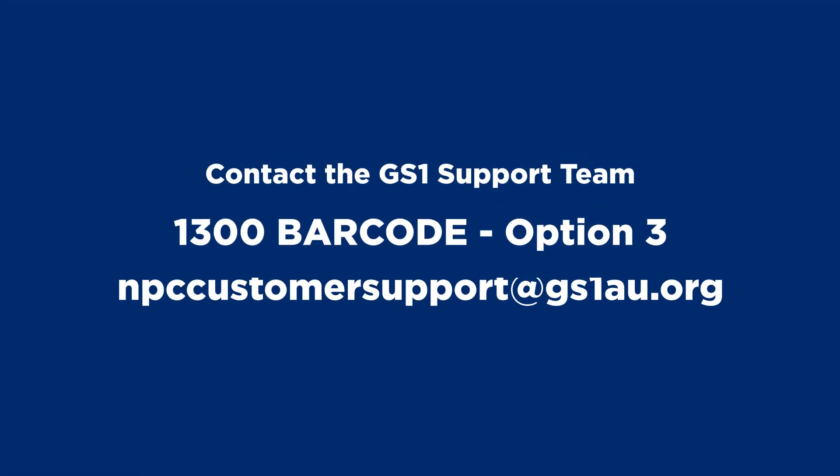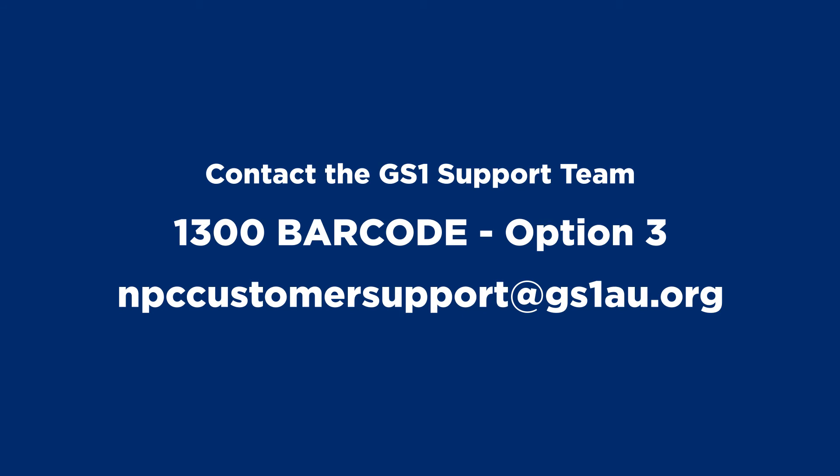For more information on sharing your data with Health Purchasing Victoria using the National Product Catalogue, please contact the GS1 support team on 1300 barcode and select option 3.